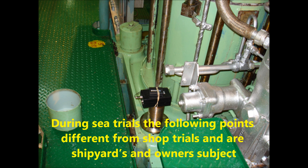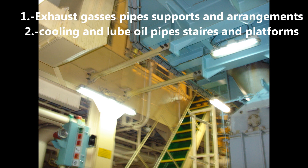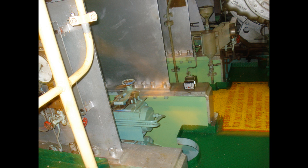During sea trials, the following points differ from shop trials and are the shipyard's and owner's subject: 1. Exhaust gas pipes, supports and arrangements. 2. Cooling and lube oil pipes, stairs and platforms. 3.